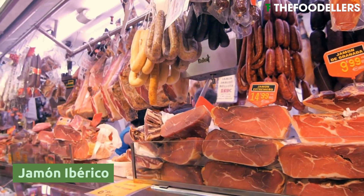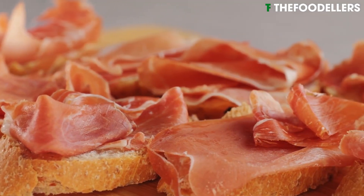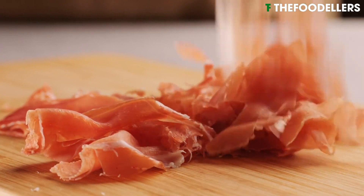Jamón Ibérico is a prized Spanish cured ham made from acorn-fed Iberian pigs. It is renowned for its rich and nutty flavor and its melt-in-your-mouth texture.